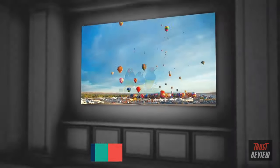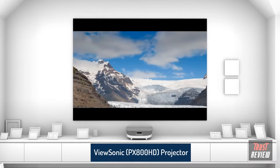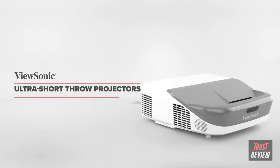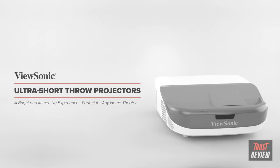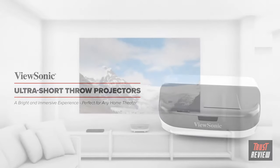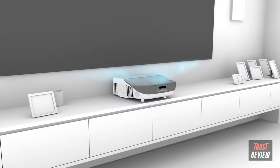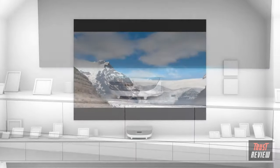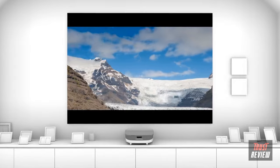Think you need a big room to get that big screen movie experience at home? Think again. Featuring incredible visual detail and amazing color in a wall-to-wall image, ViewSonic's Ultra Short Throw projectors deliver a bright and immersive experience perfect for any home theater, no matter the size. Thanks to an Ultra Short Throw lens, you can set these projectors inches away from your projection surface and still get a huge True HD image for less cost than a comparably sized TV.